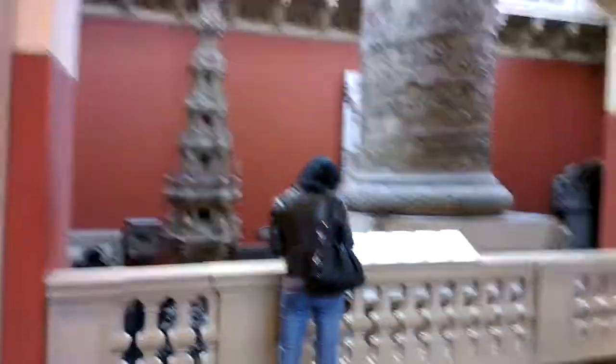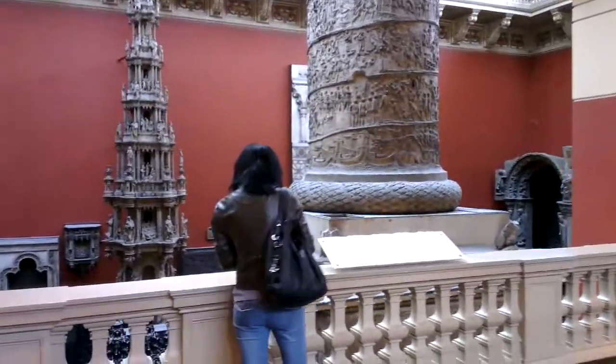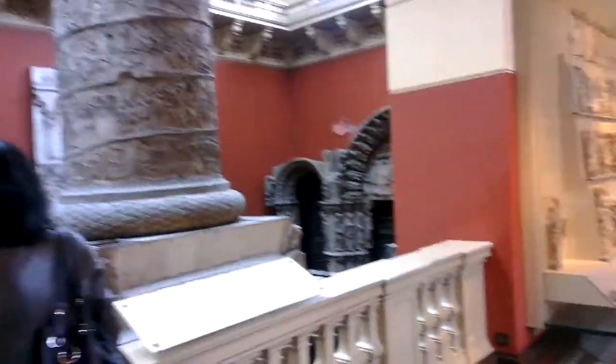I'll take you across to the other side because it's even more amazing over here. That is from Rome, I believe — it's a cast of a monument in Rome.